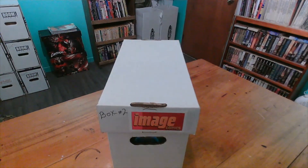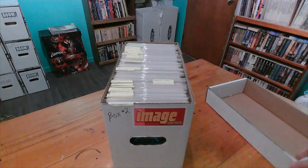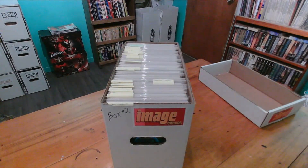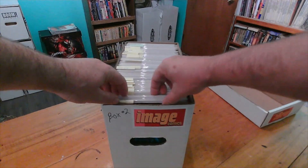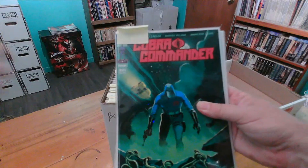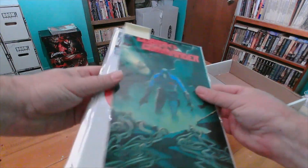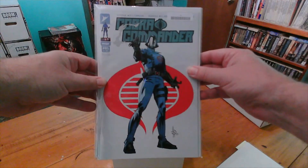Good day, comic fam. Let's go look at Image Box number two. This is my ongoing series where we're just flipping through and exploring some of my books. Let's see what we got going on. This is brand new — Cobra Commander. This one just came out. Had to get that one, because that's just a wicked cover.